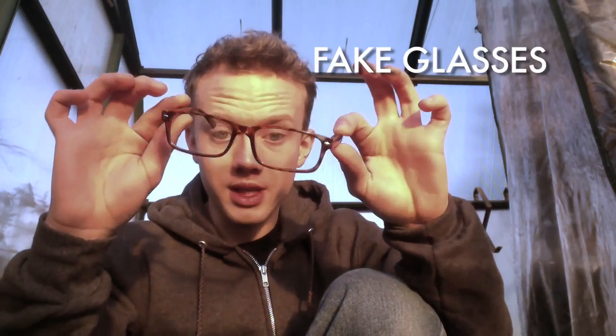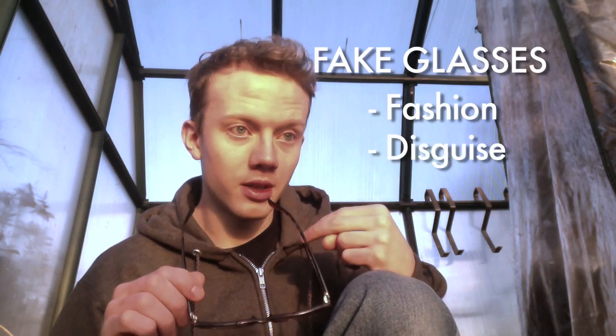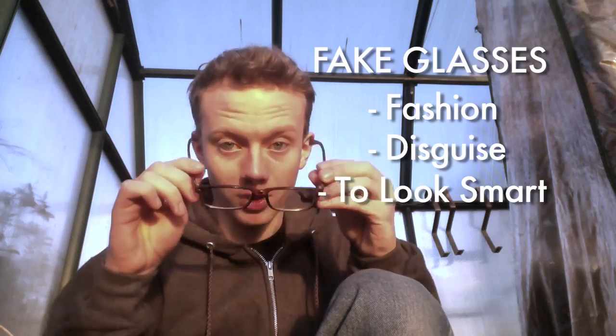First off, this pair of glasses doesn't do anything. The lenses are just pieces of plastic with no power in them at all. Possible reasons why someone would wear these: fashion, disguise, possibly to make you look smart. That's why I wear them — I think they make me look a bit clever. Notice that it doesn't distort the image behind it at all.